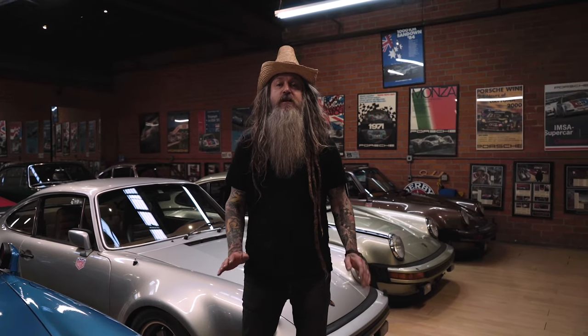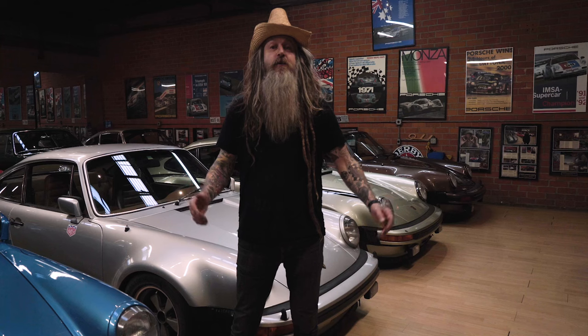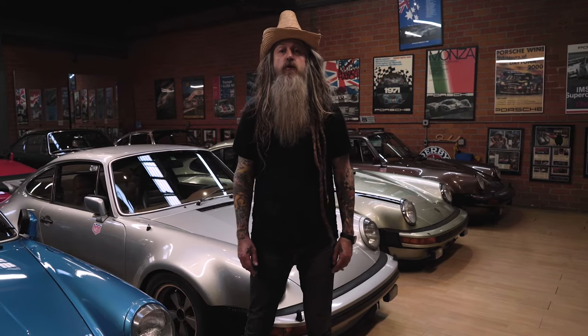My story goes back to 1977 when I first wrote a letter to Porsche at the age of 10, when my dad took me to the London Motor Show. I came back with all the brochures, had a poster on the wall, and wrote a letter to Porsche saying I want to design cars for you. 35 years later, after my Urban Outlaw film came out, they actually wrote me a letter back and invited me to tour the museum — that was back in 2013.